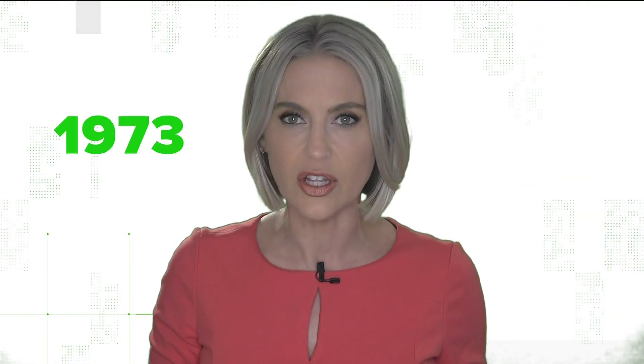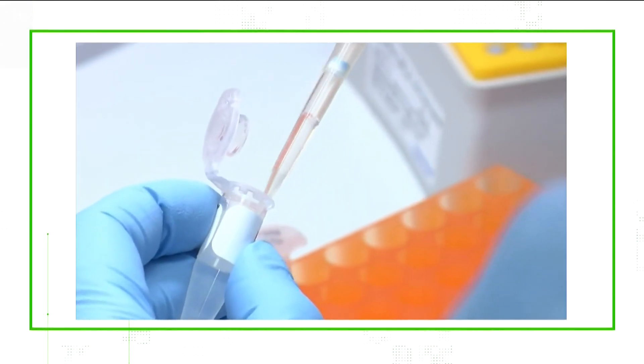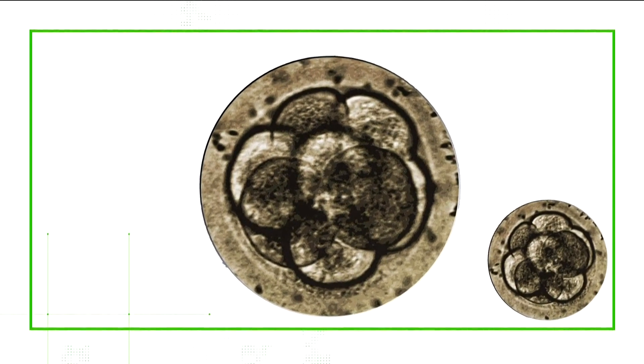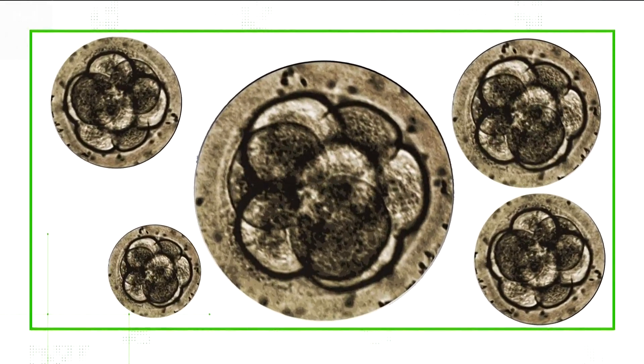The involvement of fetal cells starts with a quick history lesson. Fetal cells were taken from two aborted fetuses in 1973 and 1985. A researcher in the Netherlands obtained these cells, and they were unsure of the circumstances surrounding the abortions. Since then, those original cells have multiplied millions of times, creating what are called fetal cell lines.